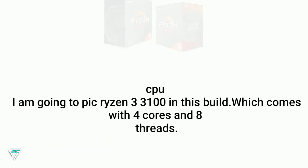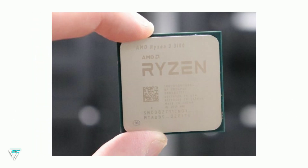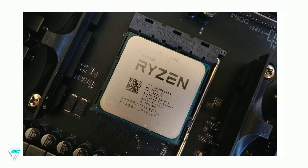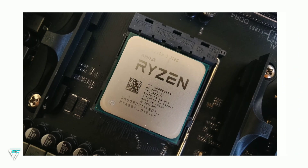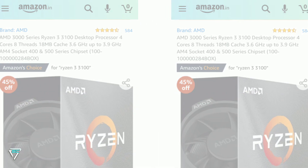For the CPU I am going to pick the Ryzen 3 3100, which comes with four cores and eight threads. This processor will handle high-level editing and gaming with the graphics card. Along with the processor you also get a CPU cooler, so you don't have to buy it separately. You can easily get this processor on Amazon for $120.